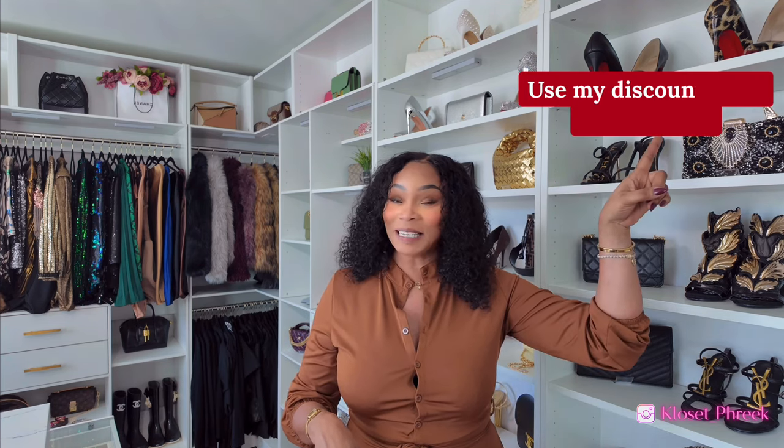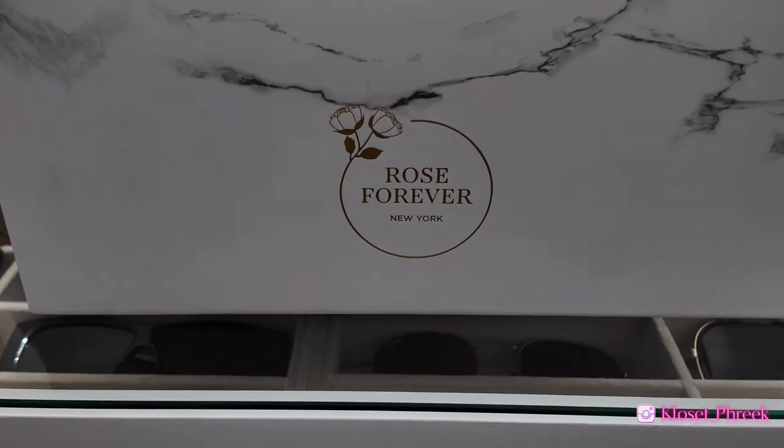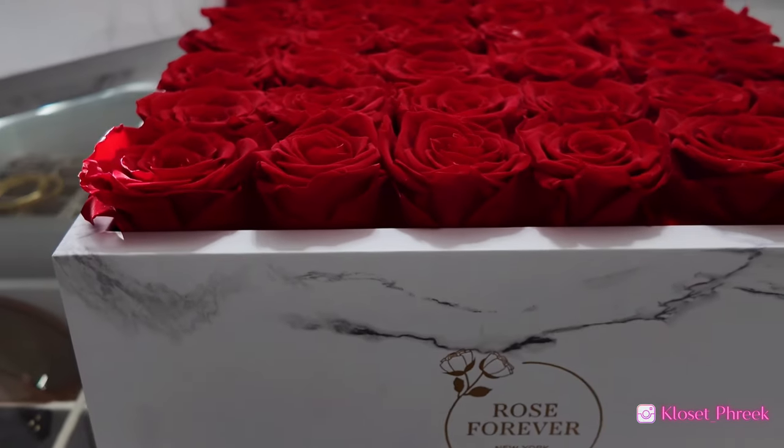I do have a sponsor for today's video. I would like to thank Rose Forever for sponsoring today's video. If you aren't familiar with Rose Forever, they have luxurious preserved roses that can last up to one year. I do have a discount code linked below in the description box to get 25% off your purchase.